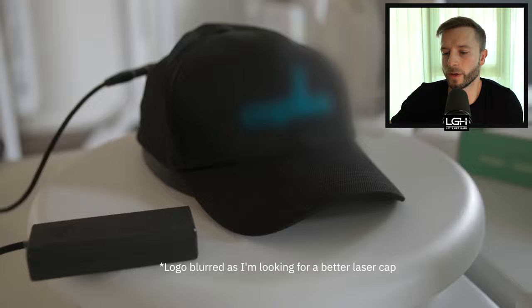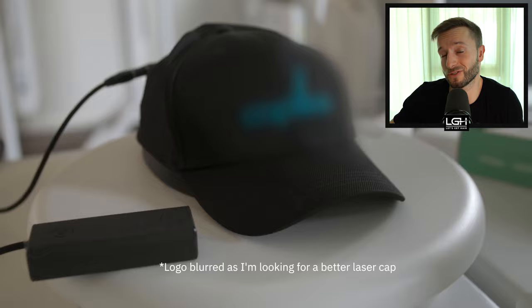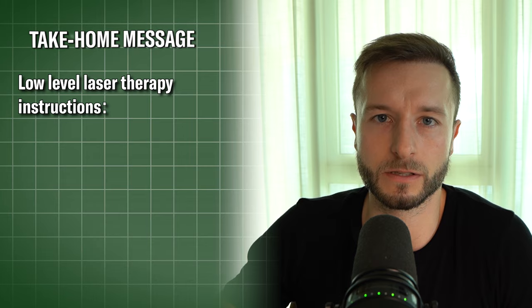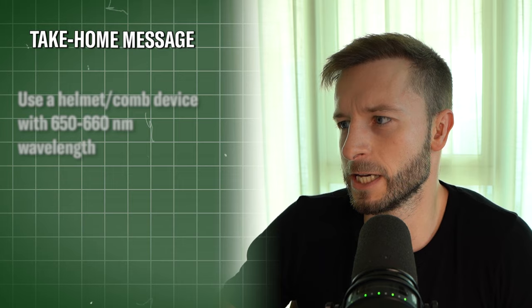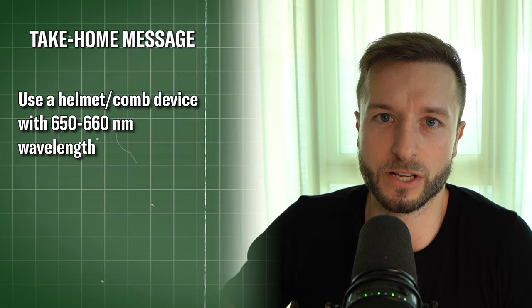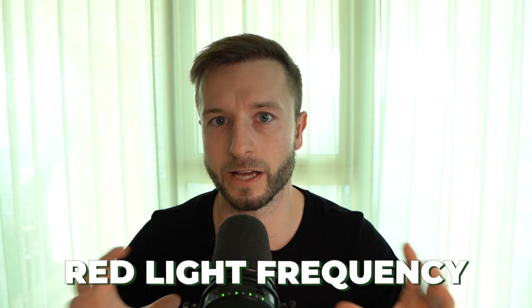He starts out with demonstrating his red light therapy routine — it's pretty much just wearing a hat with lasers in it three times a week for 15 to 20 minutes, though he mentioned he uses it every day. That's actually not suggested based on data from more than nine human studies with decent sample sizes — none had subjects wear these helmets more than three times per week. You want any helmet or cap with a 650 to 660 nanometer wavelength, which is the established frequency for proper penetration of the laser into the epidermis.